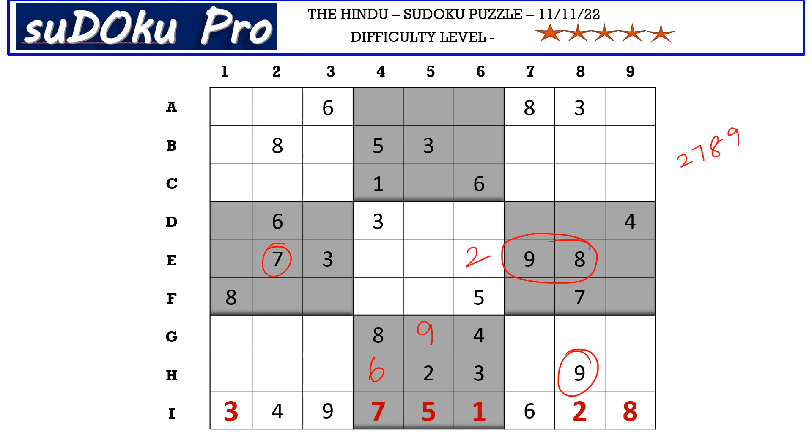You have 8 here in A row and 8 in B row blocking these two cells, so 8 goes here in D6. Now there are only two empty cells and the missing numbers are 7 and 9, so 7 and 9 go in these two cells.